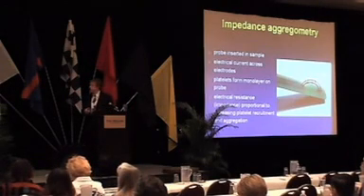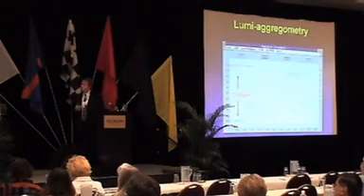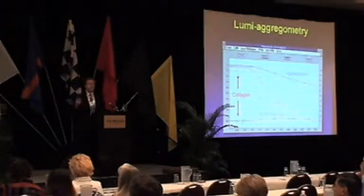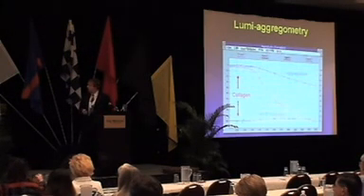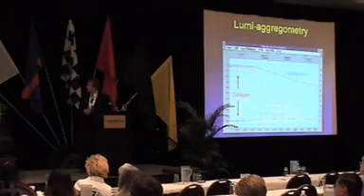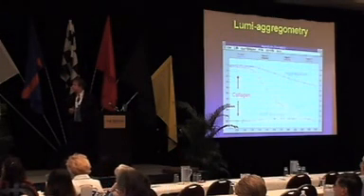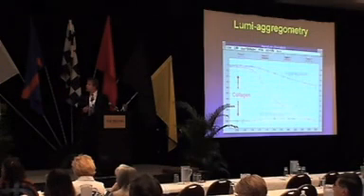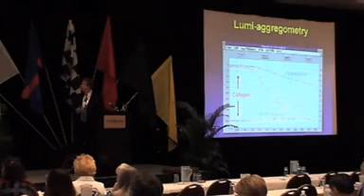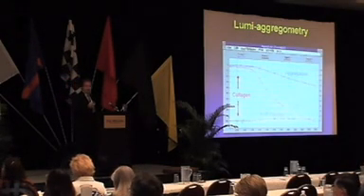The advantage of impedance aggregometry is that it can be done in whole blood. If the instrument has a luminescence channel, it measures ATP release, allowing you to assess the ability of platelets to release constituents from granules during the release reaction — detecting storage pool defects with greater accuracy than conventional aggregometry. A normal response to collagen shows aggregation trace in red and ATP release in green; a defective sample shows subnormal aggregation with a longer lag phase, slower rate, less extent, and significantly less ATP release.